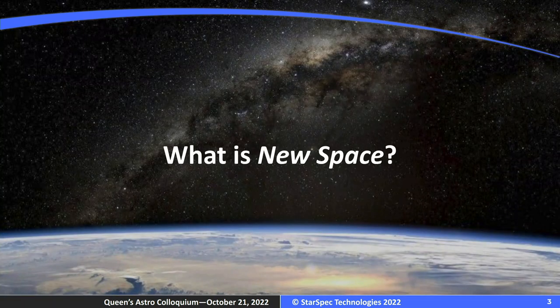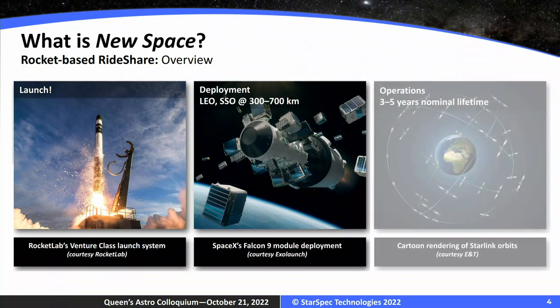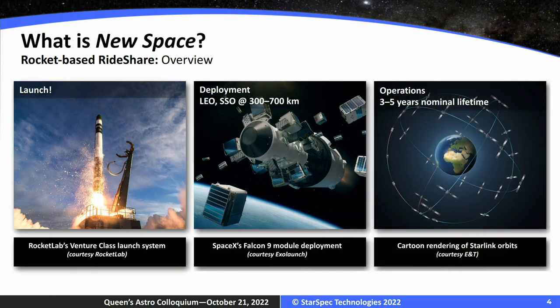To start, just a primer on new space. Everybody knows what a rocket is. Basically, the difference between new space and traditional space is the cadence and the cost for getting something into space. You go on a rocket, you launch, you deploy, and you have something in orbit that's either doing terrestrial work — a ground-observing mission — or something astronomical.